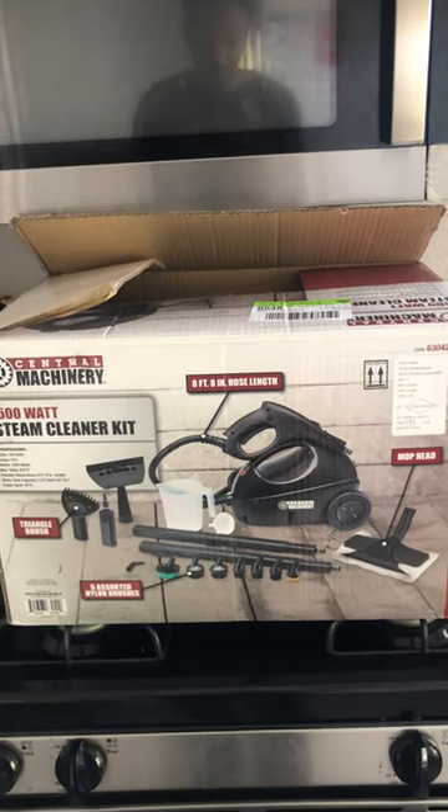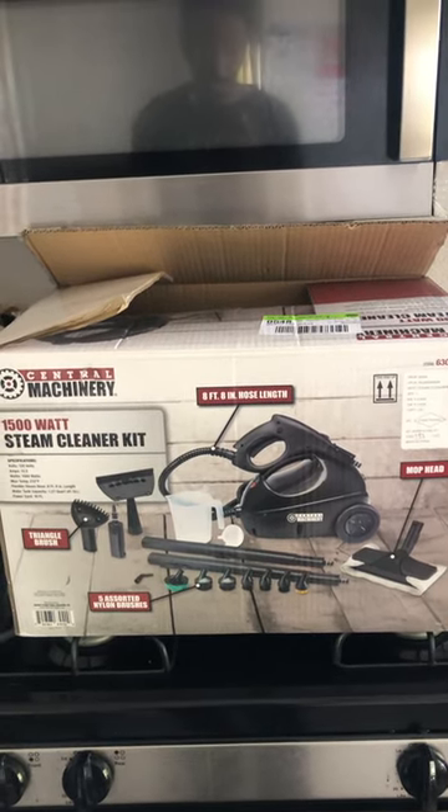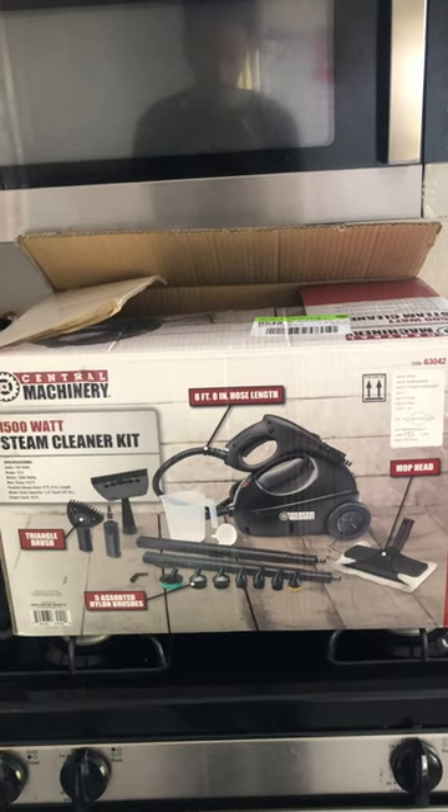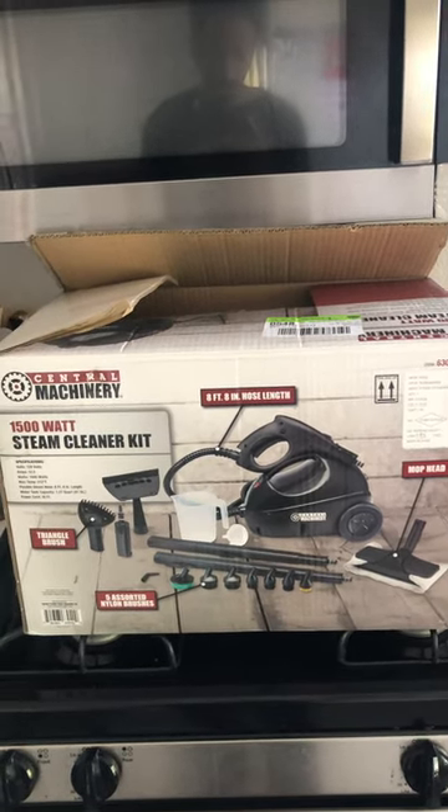It will do an amazing job, so if you're looking for a steam cleaner, Harbor Freight has got you covered. Alright!